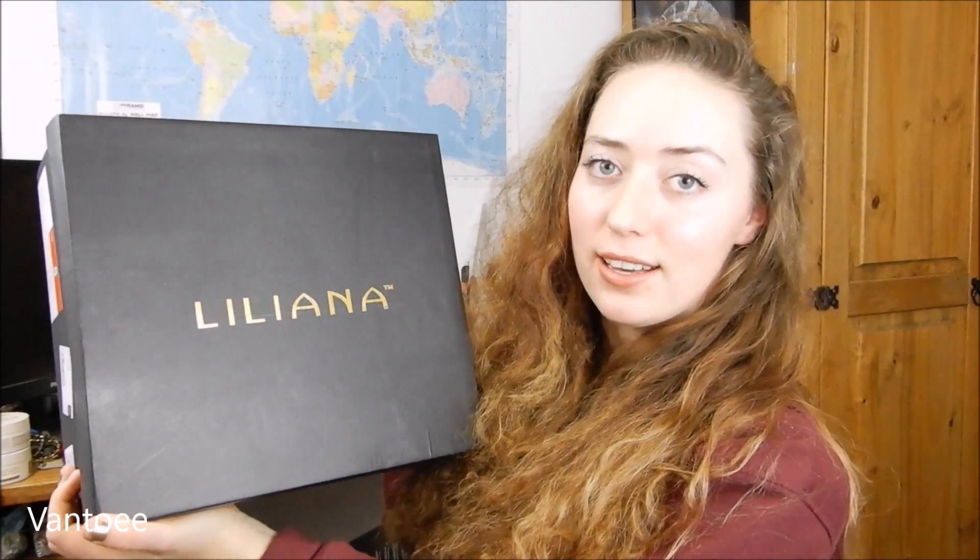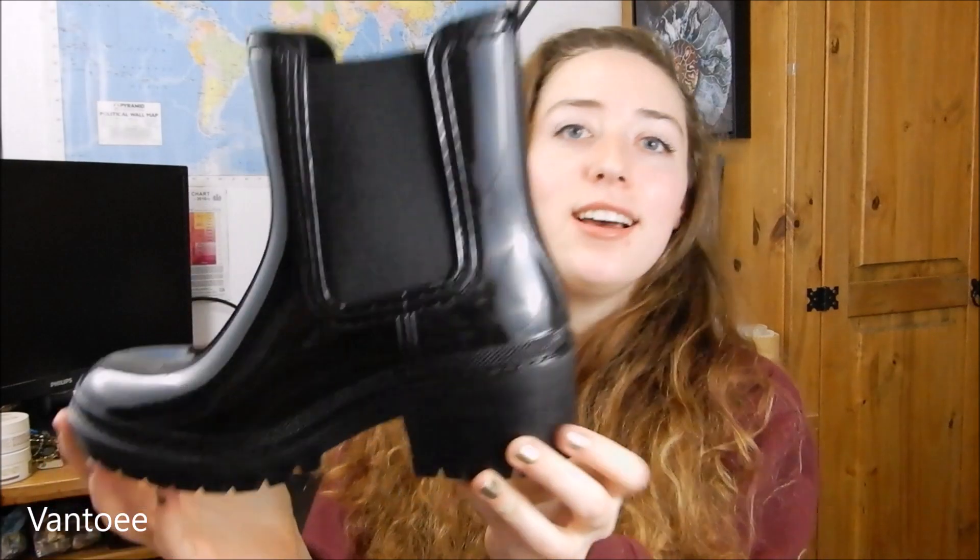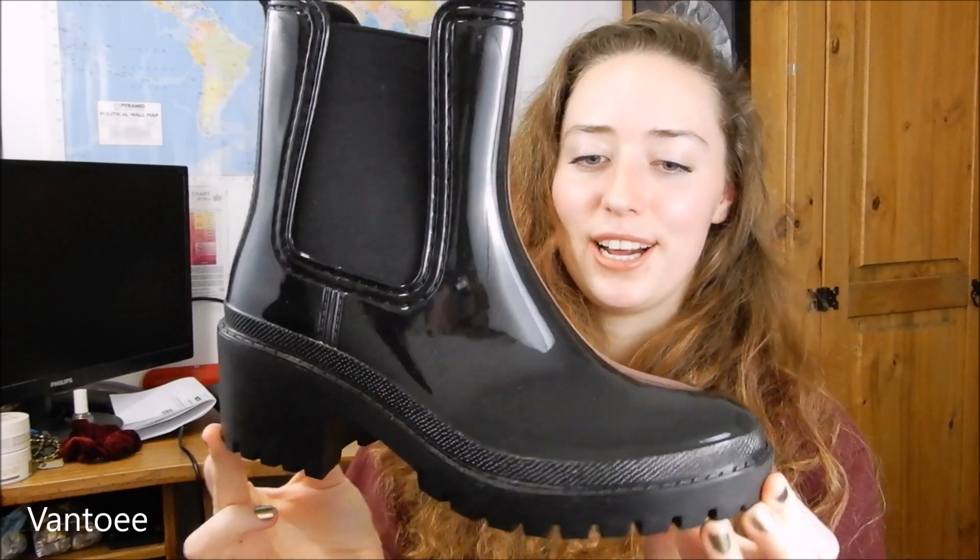The next thing I'm going to show you guys is a pair of shoes by a brand called Liliana. Dolls Kill sell lots of different brand stuff within their website, and this is one of those. These are literally the cutest welly boots you're ever going to see — they're sort of like the Chelsea boot style but they're wellies. I just thought these would be really cute to wear when it's rainy, and they feel really nicely made. I think these could even get away as just normal shoes — they're more like just stylish little ankle boots.